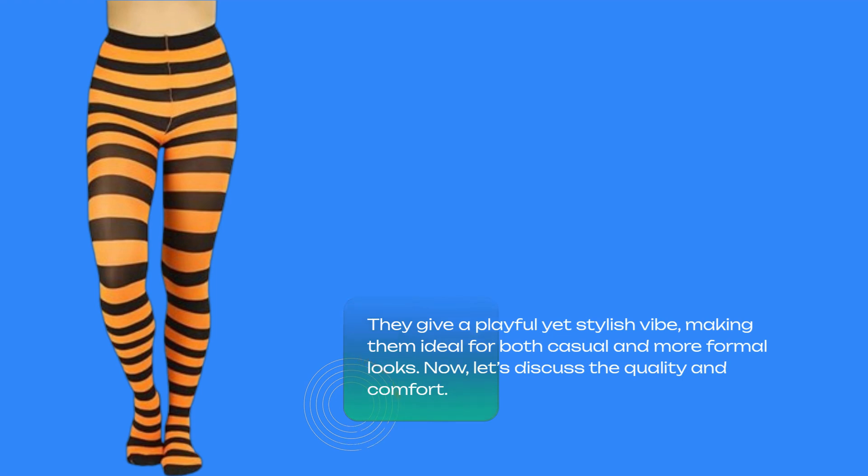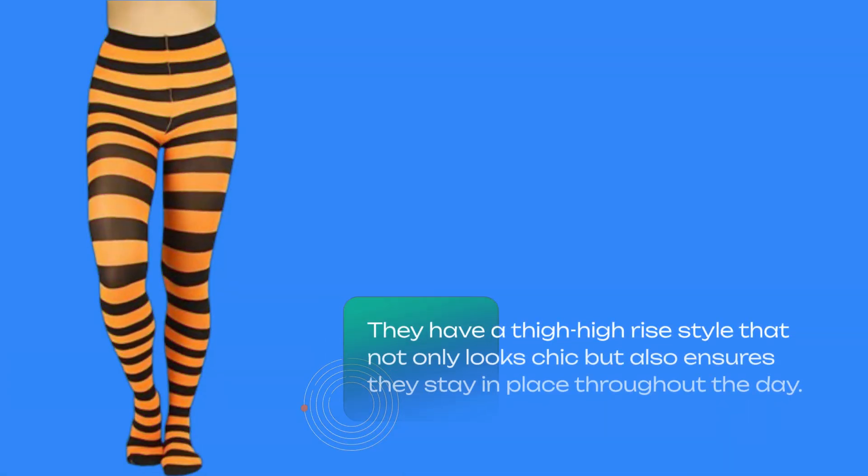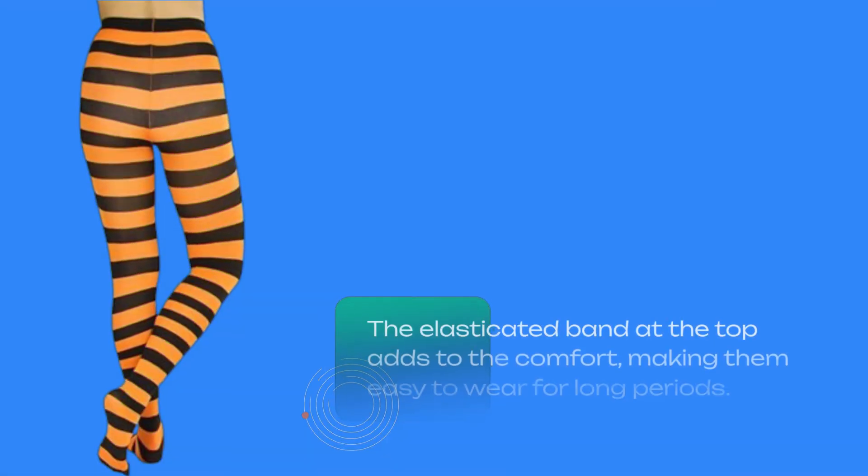Now, let's discuss the quality and comfort. Made from 100% nylon, these tights are designed to be opaque, providing good coverage without sacrificing breathability. They have a thigh high-rise style that not only looks chic but also ensures they stay in place throughout the day. The elasticated band at the top adds to the comfort, making them easy to wear for long periods.